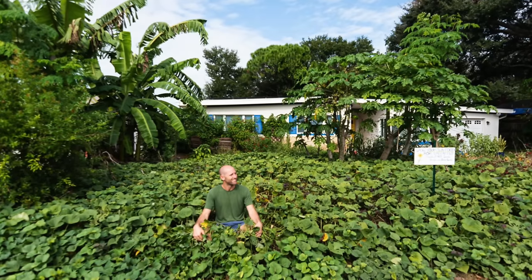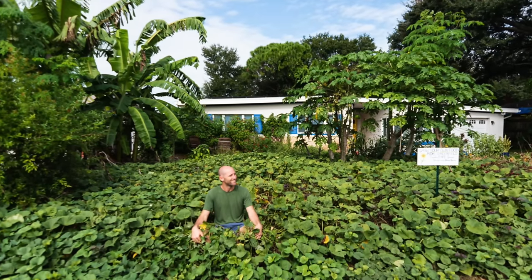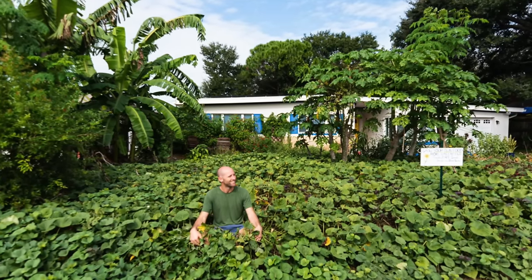I've been blown away at how much sweet potatoes you can grow in a relatively small amount of space. In a standard front yard, it is possible to grow all the calories you need with different tuber crops.